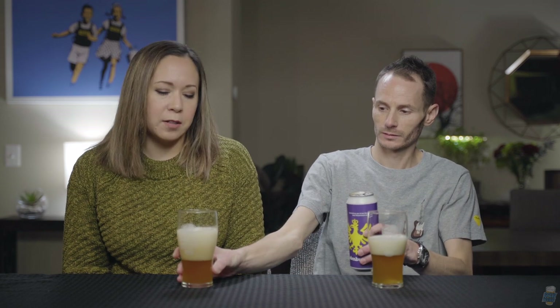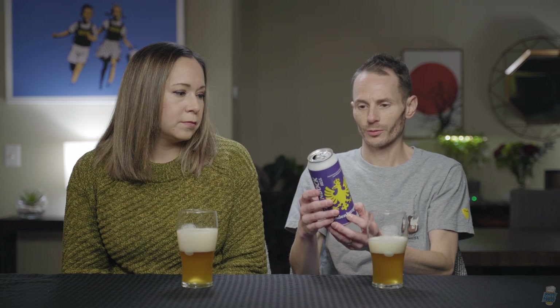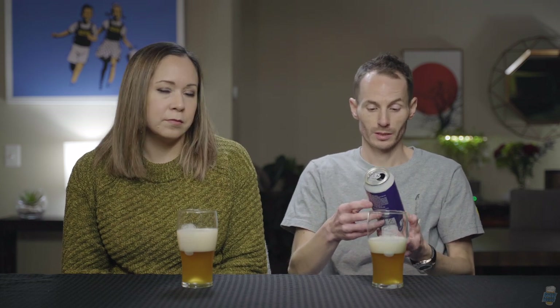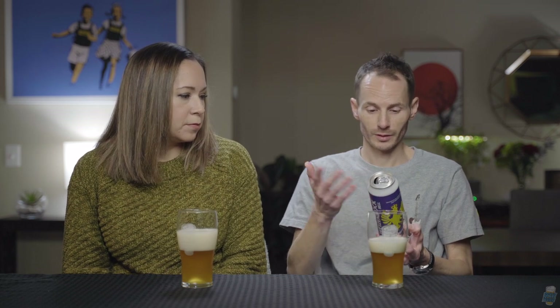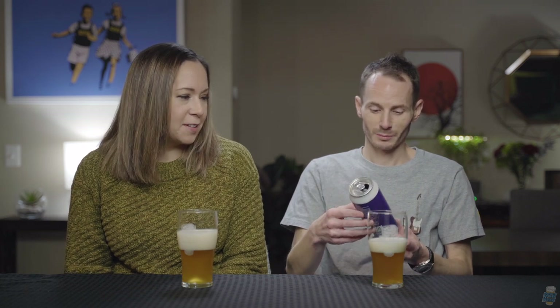And I guess a maltier build out of the Bock. This one is a 7.4% beer, which is the highest we've seen so far in this whole pack. Again, with the very basic and generic sticker label — it's a white can with a blue sticker, but it does look cool.